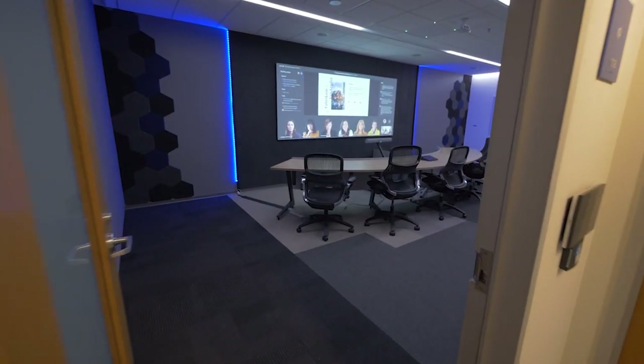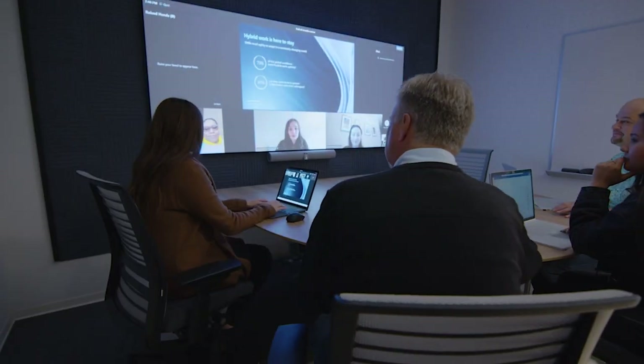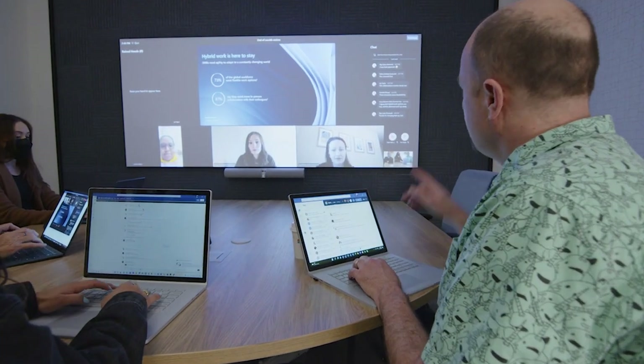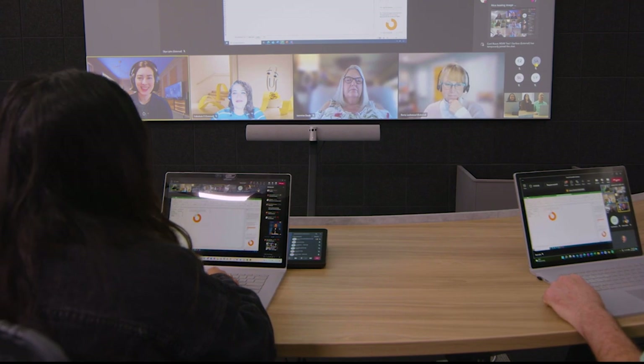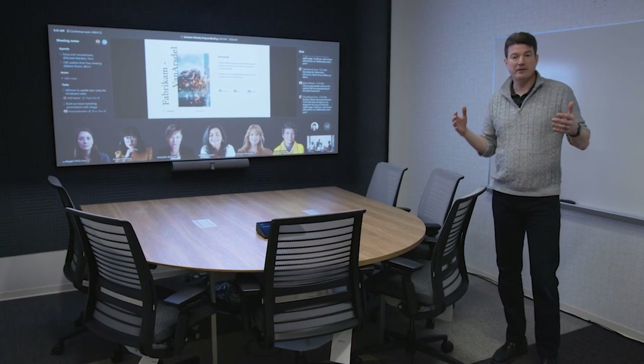Our software is constantly evolving and our products are constantly getting better. It's an evolving, changing set of experiences that we're constantly improving as we learn more about what employees want from hybrid work. These rooms are everywhere, and what we can bring to a room is a variety of scenarios that make the room more useful, better for remote attendees, and an all-around better experience for everyone.